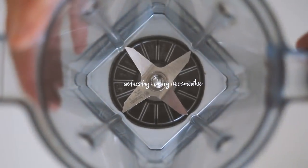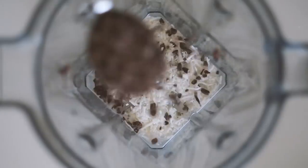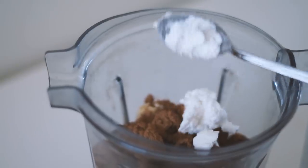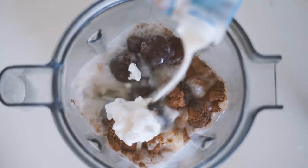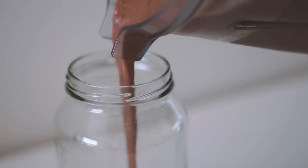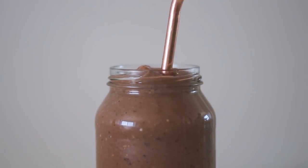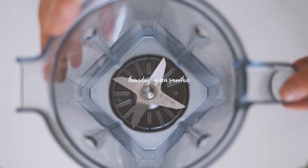Moving on to Wednesday, and I am making a cherry ripe smoothie. I started with some shredded coconut and some cacao nibs, then added in frozen bananas as well as frozen cherries. Of course I added in some cacao powder and some coconut yogurt, then topped it all off with coconut milk. I blended this all together and it was done — seriously, smoothies are such a quick and amazing way to start your day, and this was absolutely delicious.